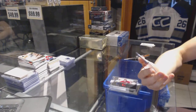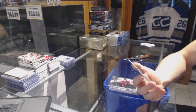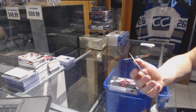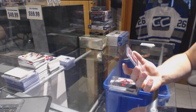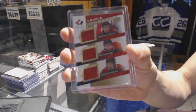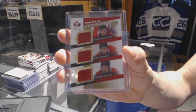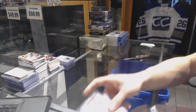We've got a 14-15 Team Canada triple jersey gold numbered 6 of 49 featuring players from the Lightning, Sabres, and Oilers — Jonathan Drouin, Sam Reinhart, and Connor McDavid. Connor McDavid, 6 of 49, triple jersey gold.